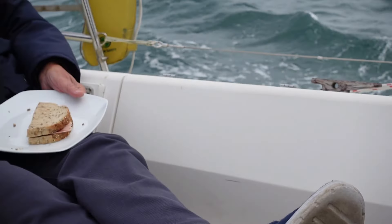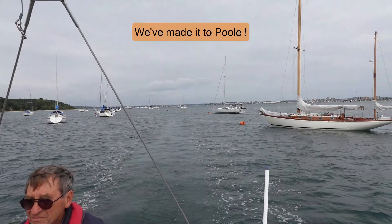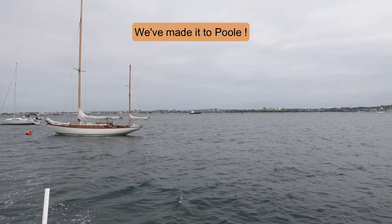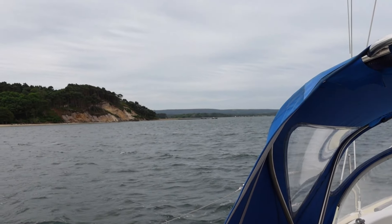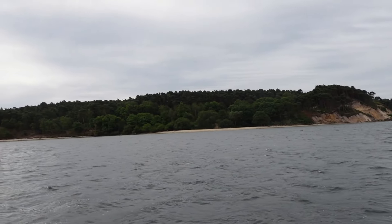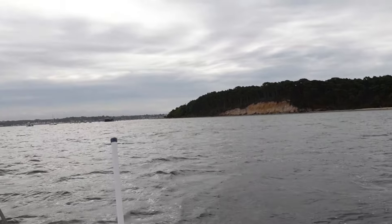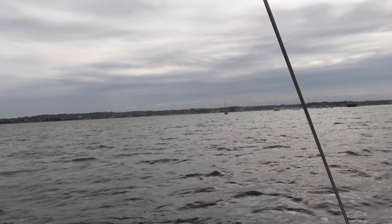We're doing 7.3 knots through the water and Bill and I are having ham sandwiches, just going down through the moorings at the back of Brownsea Island. We're going to anchor here and get a night's sleep. Tomorrow we sail back and the forecast is for really quite strong winds — check out the next video for that.